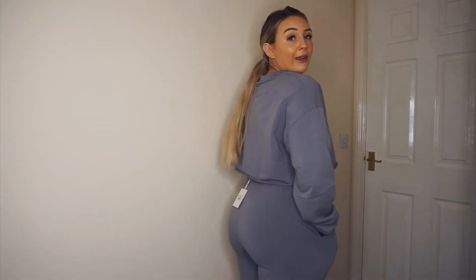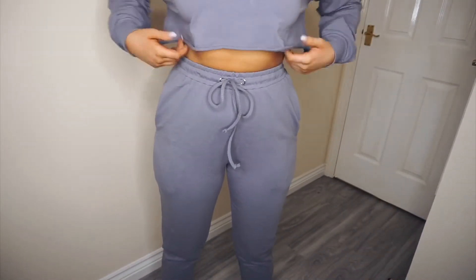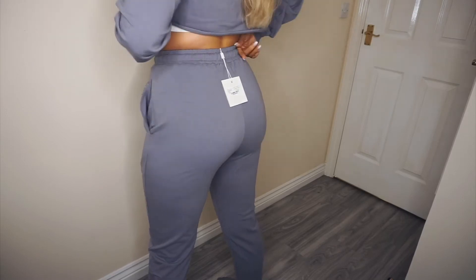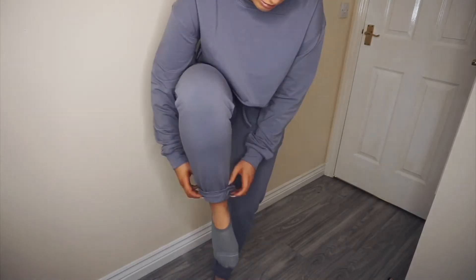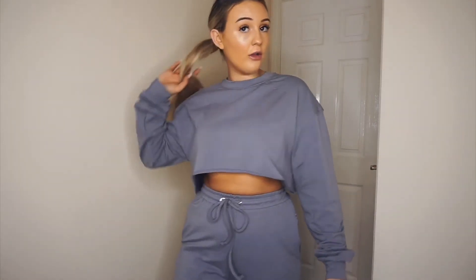So this is the grey joggers and the jumper. It didn't feel how I expected — it doesn't fit like the PLT or Missguided ones, it feels more slinky and it fits really nice actually. The joggers are quite big — they've got such long pockets, you could fit anything in there. This is what they look like from the front and the back. I'd wear these with some white trainers.